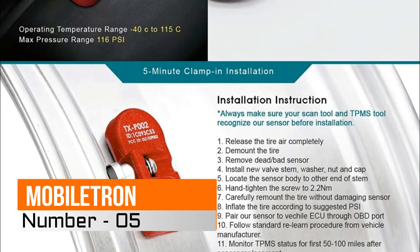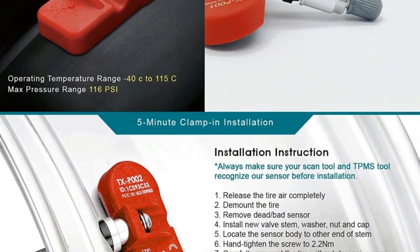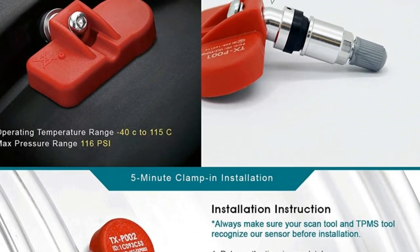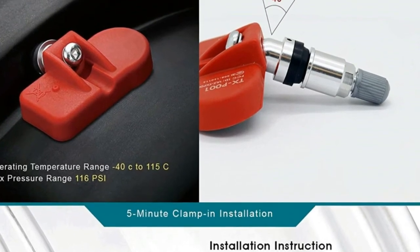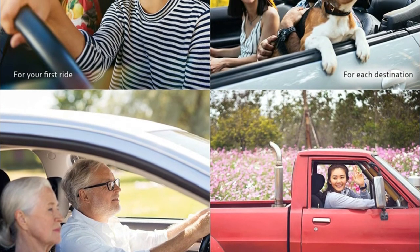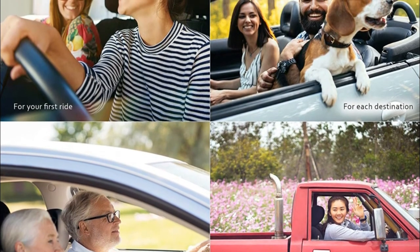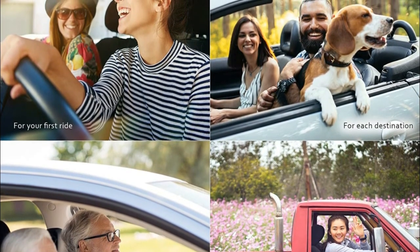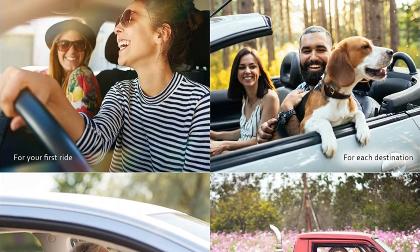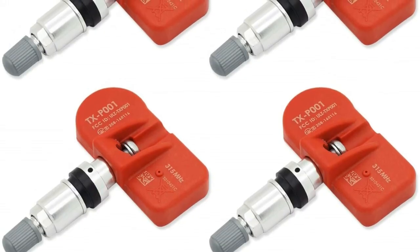Number 5: Mobilitron Tire Monitoring. Ready to install, these programmable sensors come pre-programmed and OE validated as direct fit sensors. Please scroll down to the product description for a complete list of compatible models. Pairing is required; some vehicle models are equipped with an auto relearn feature, while most vehicles require manual relearn — please refer to the standard relearn procedure specified by the car manufacturer. Long battery life: replacement tire sensors last 5 to 8 years under normal usage.